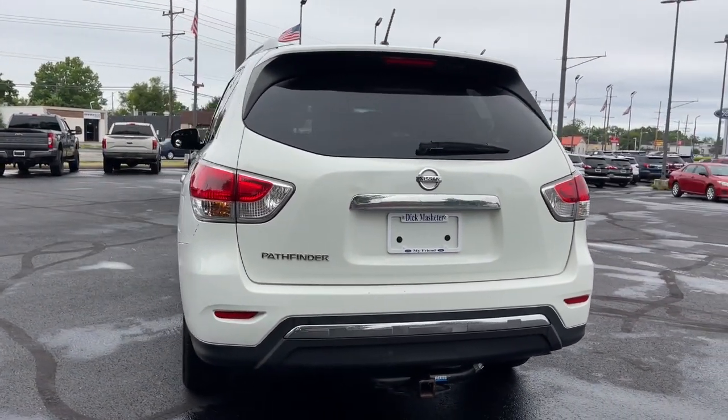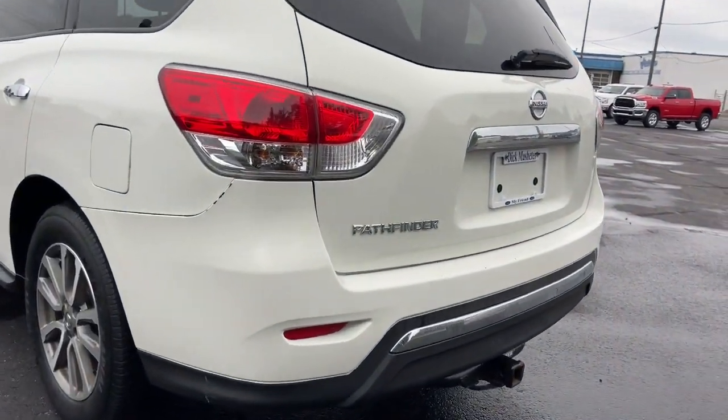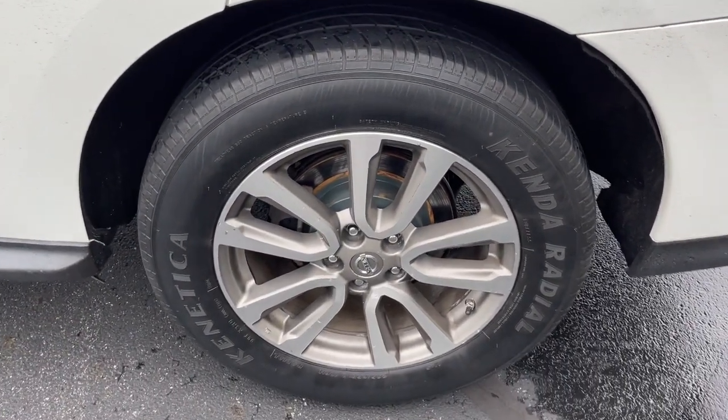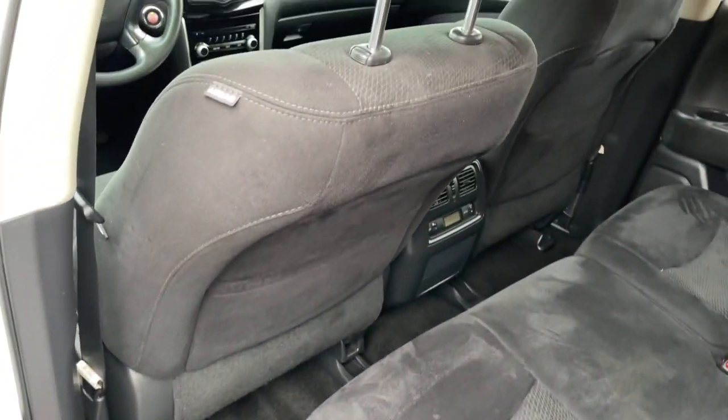The following are some of this vehicle's highlighted options: keyless entry, backup camera, fog lamps, keyless start, satellite radio, remote engine start, aluminum wheels, multi-zone AC, power driver seat, and third-row seat.